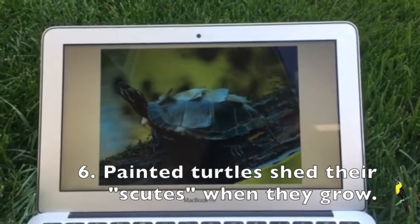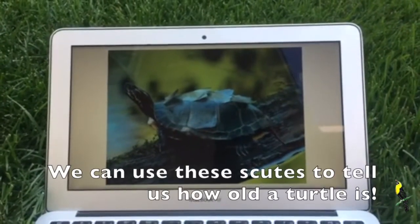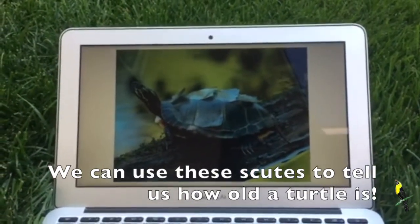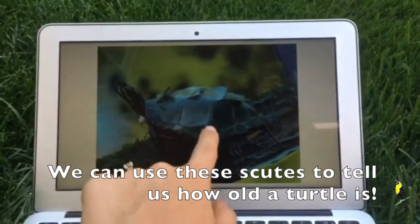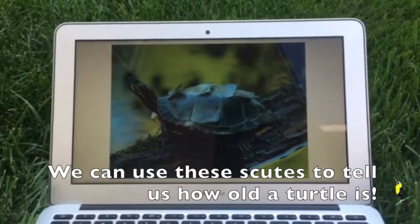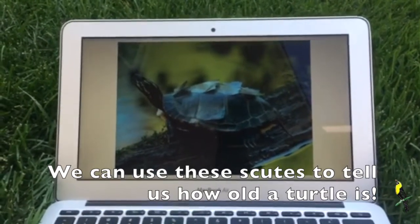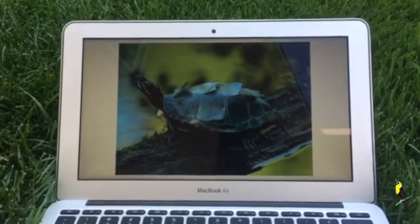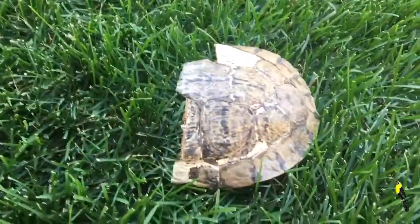You can actually tell and guess how old a turtle is by counting how many times its shell has shed its scutes — it leaves rings all around, kind of like here. You count those rings, and then you divide that number by two to get the age of the turtle. It's kind of like counting tree rings, except for a turtle — so that's pretty cool.